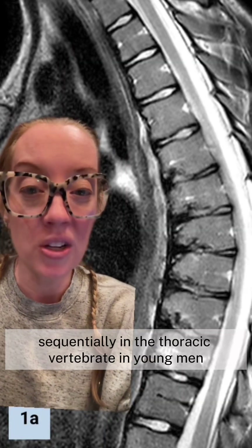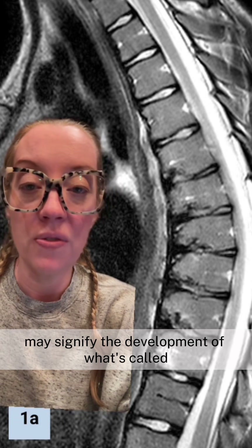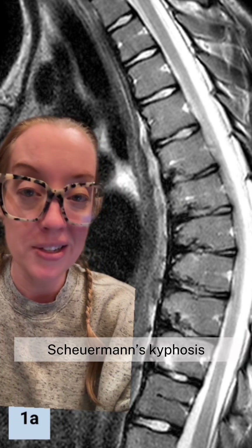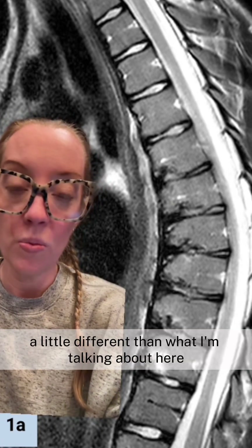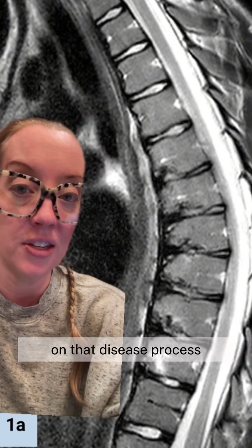Many Schmorl's nodes sequentially in the thoracic vertebrae in young men may signify the development of what's called Scheuermann's kyphosis. That's a little different from what I'm discussing here, and I have explained that in another video on that disease process.